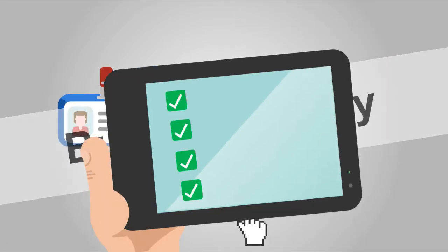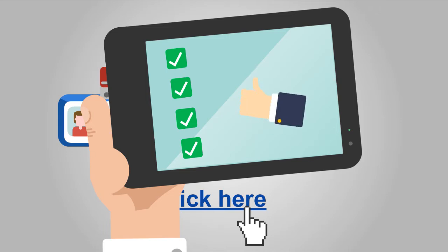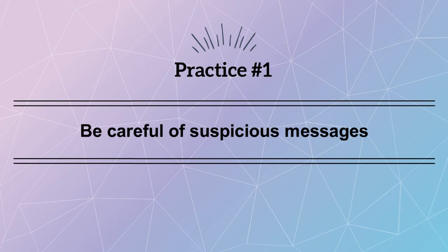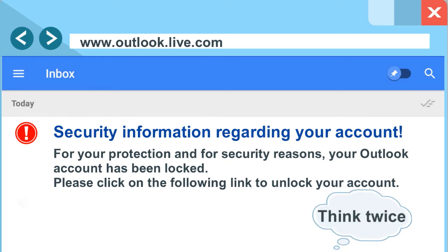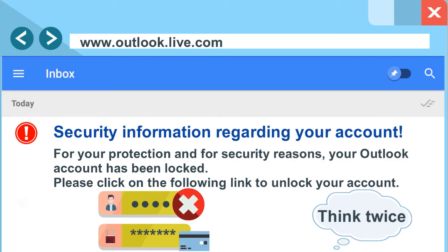But don't worry — these four practices can help protect you from phishing scams. Scammers try to make their messages look official and familiar so you trust them. Think twice when you receive a suspicious message and avoid sharing personal information over message or email.